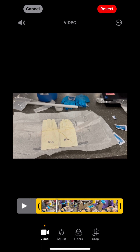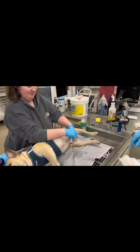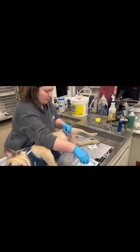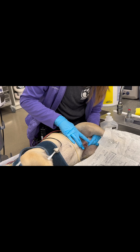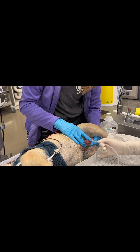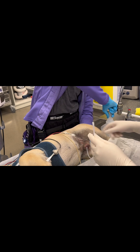We talked to the owner and she approved urinary de-obstruction. Get your sterile gloves, sterile lidocaine, and sterile lubricant ready. You can see my assistants prepping the patient — they've shaved the preputial area and are flushing the prepuce with dilute chlorhexidine solution. Once the patient is ready, my assistant extrudes the penis. I mix sterile lubricant with sterile lidocaine jelly to help with additional local analgesia.